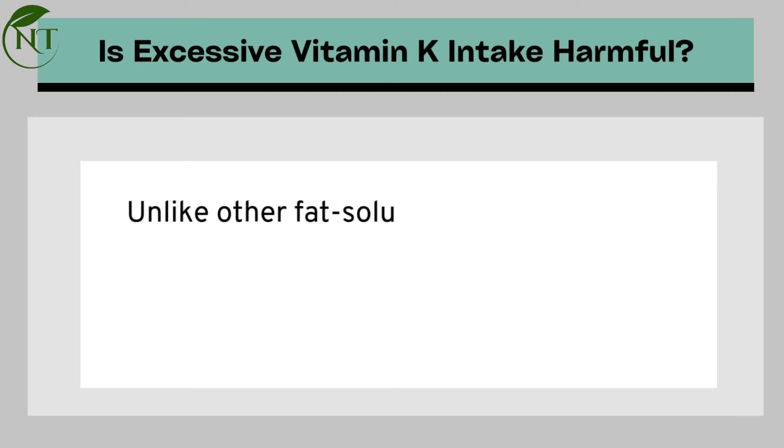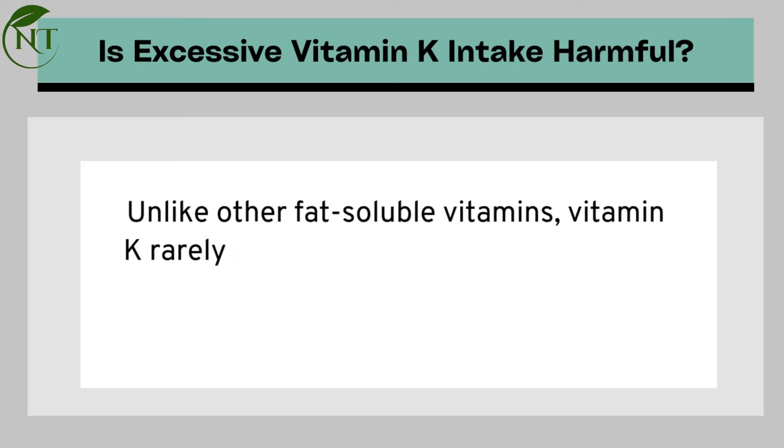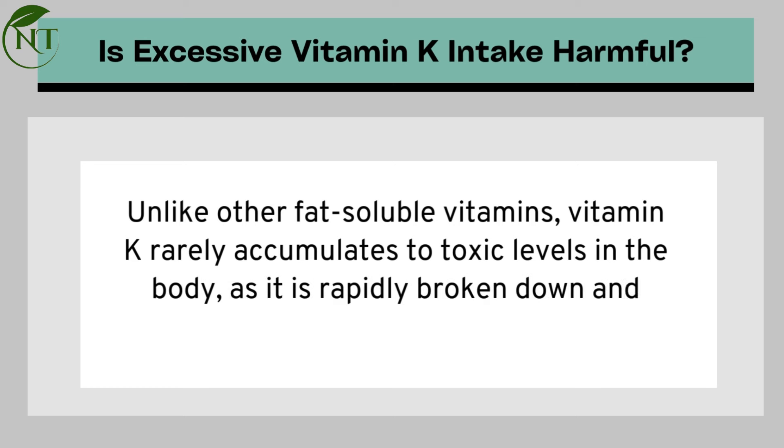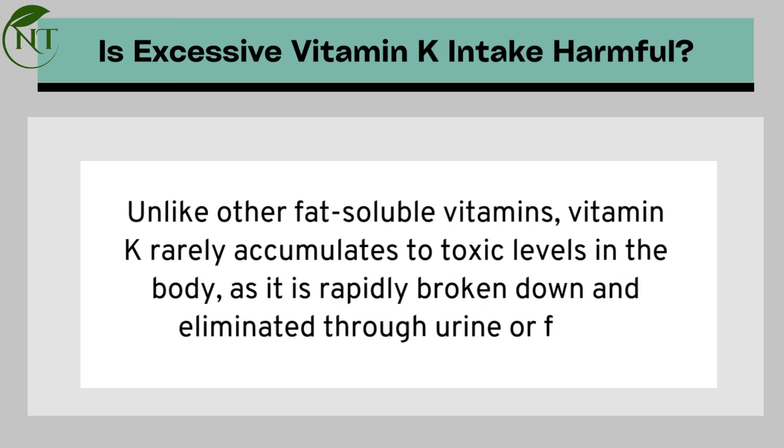Is excessive vitamin K intake harmful? Unlike other fat-soluble vitamins, vitamin K rarely accumulates to toxic levels in the body, as it is rapidly broken down and eliminated through urine or feces.